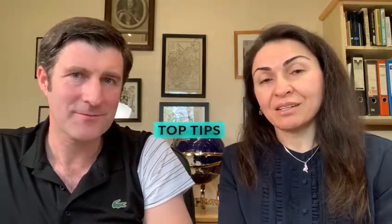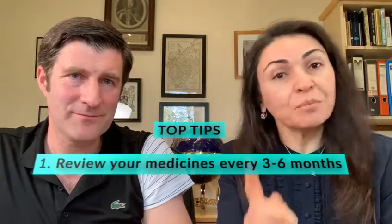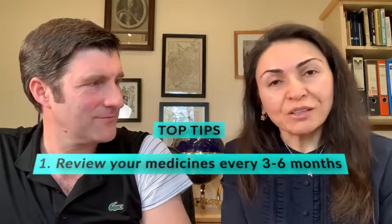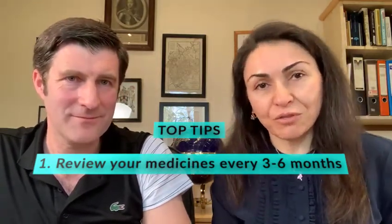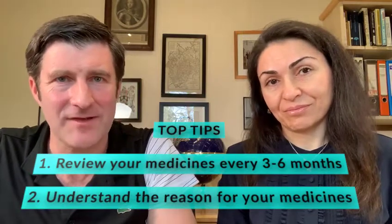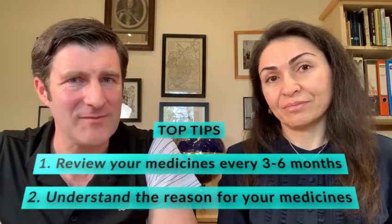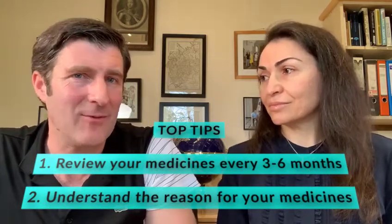Our top tips regarding prescribing cascades: review your medicines every three to six months — be obsessional about it. Challenge your doctor, challenge your pharmacist, get that appointment and get your medicines reviewed on a regular basis. And the one key tip is: understand the reason for every single medicine. If you're aware of each medicine and why it's been prescribed, you may be able to yourself go back and think about what may have caused it.